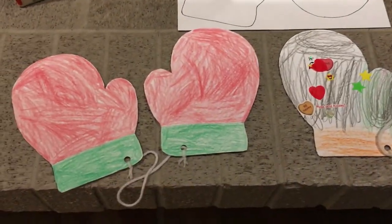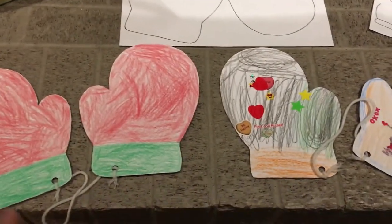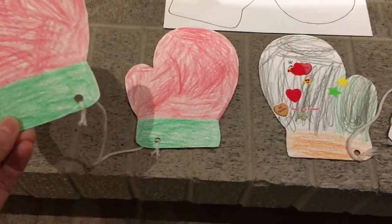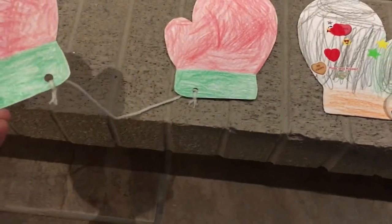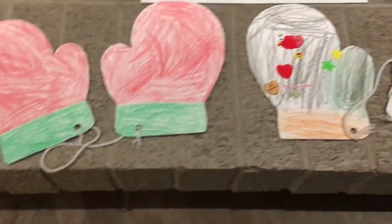My boys colored them — one of them decided to add some stickers. They colored them and then cut them out. Then we punched a hole in the bottom and added some yarn to connect the two mittens together so that they don't get lost.